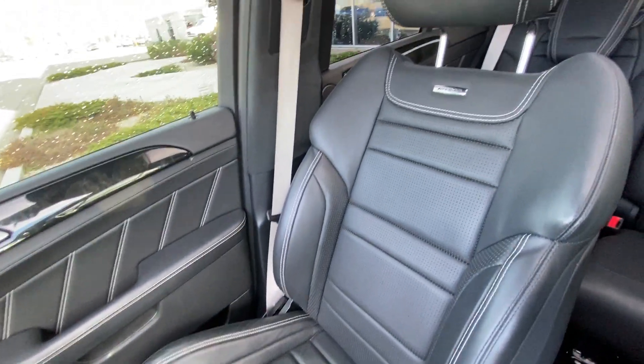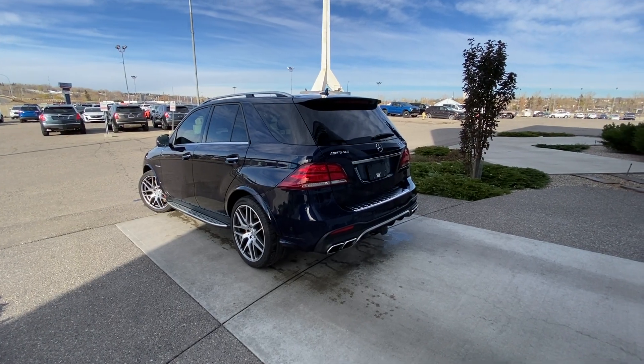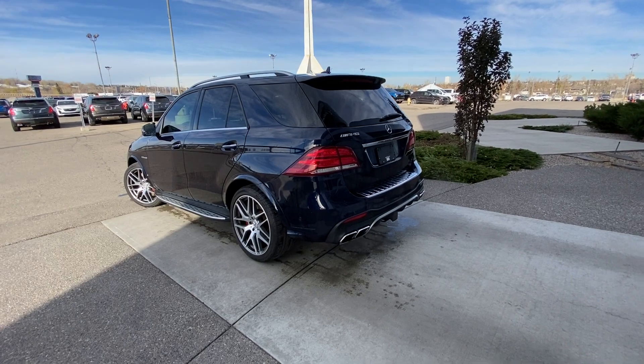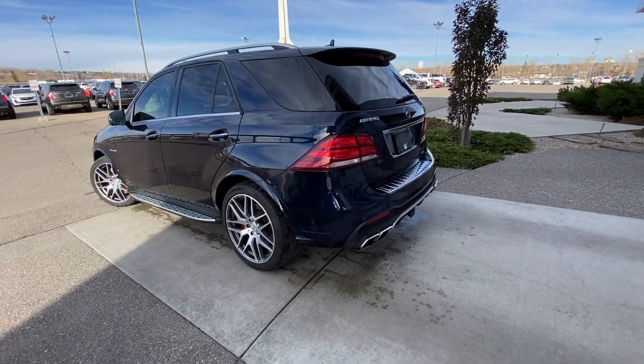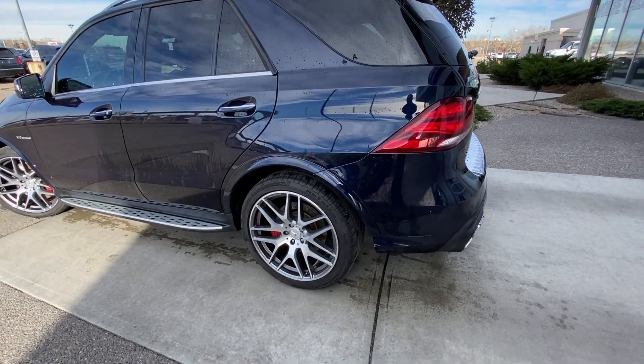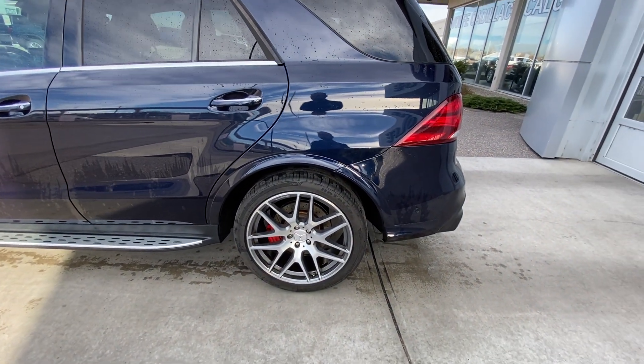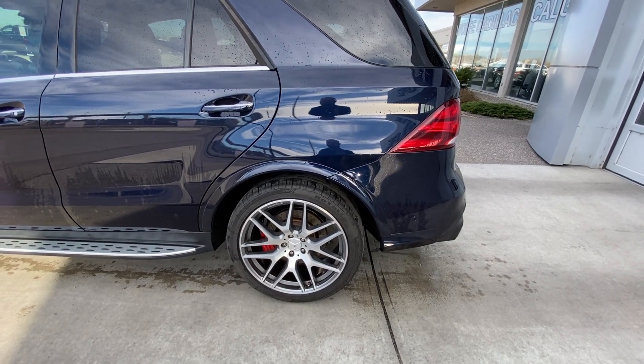Beautiful AMG-branded Mercedes seating up front. Taking a quick look at the exterior of the Mercedes-AMG GLE 63 S: we have the 21-inch wheel and tire package, beautiful AMG-branded rims with the Mercedes emblem in the center.